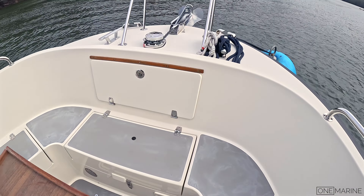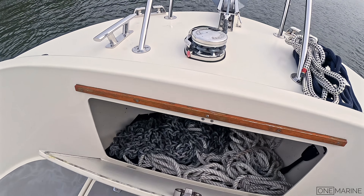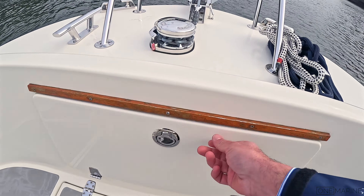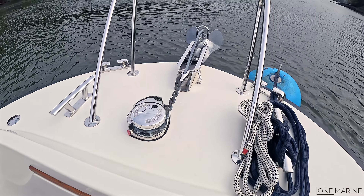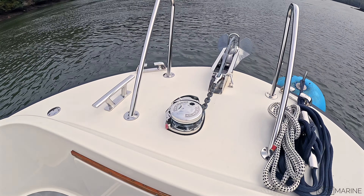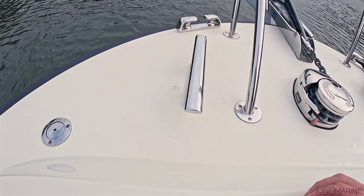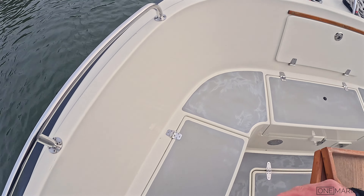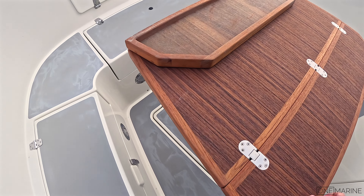The best place to start is up here at the bow area. This client had an electric windlass fitted — a chain and rope system — and the pulpit rails were also slightly amended to allow easy access to the anchor itself. You've got really chunky cleats both port and starboard, and the fuel filler is on the port side here as well. Underneath these seats I'm just skirting around the teak table.